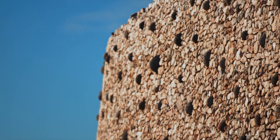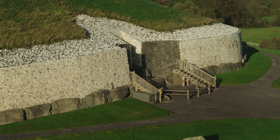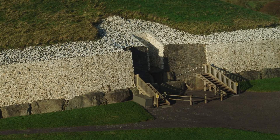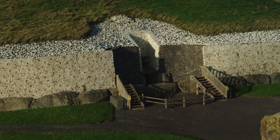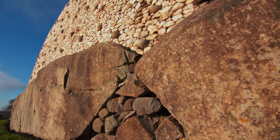But the white quartz of its façade was brought from County Wicklow. And most of the kerbstones — the huge boulders used around the edge of the mound — were transported from as far away as Clogherhead in County Louth, 20 kilometres away.